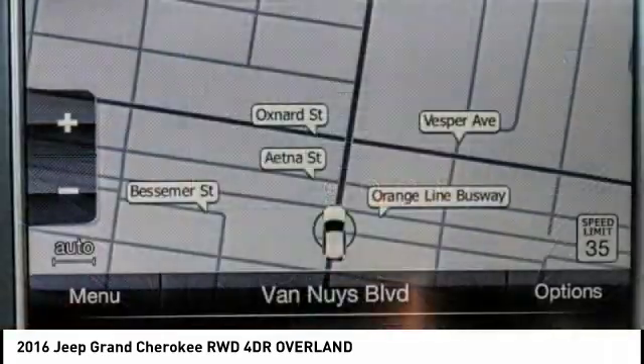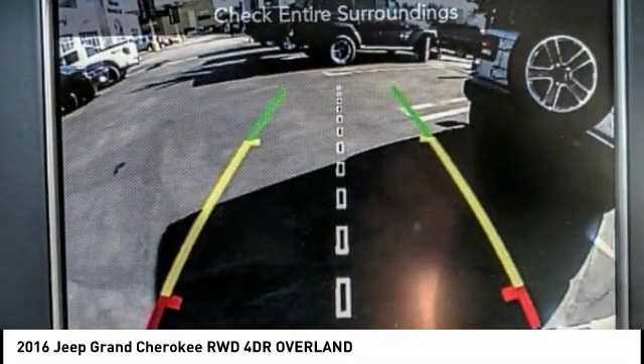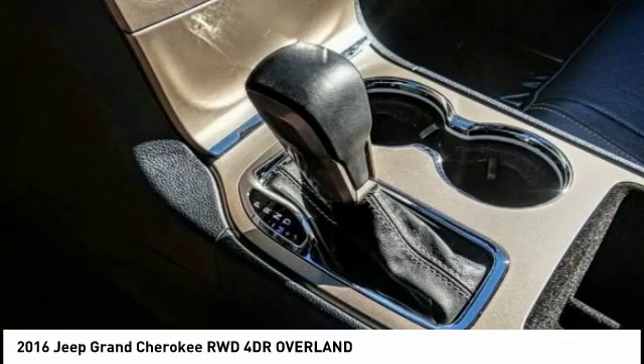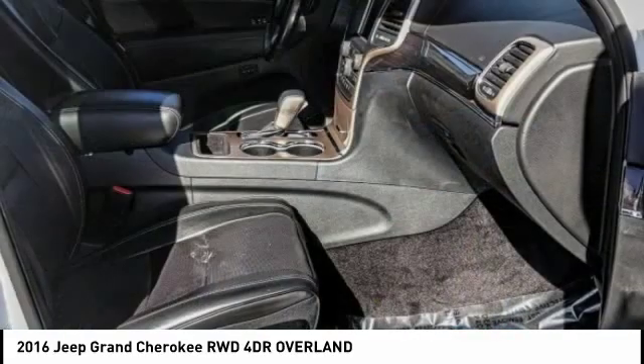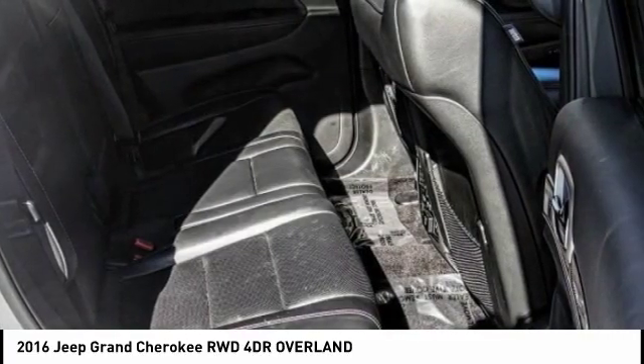This vehicle has less than 40,000 miles. Here are some of this vehicle's great options: electronic stability control, power liftgate, brake assist, traction control, remote keyless entry, fog lights, speed control, power moonroof, four-wheel disc brakes, and ventilated front seats.